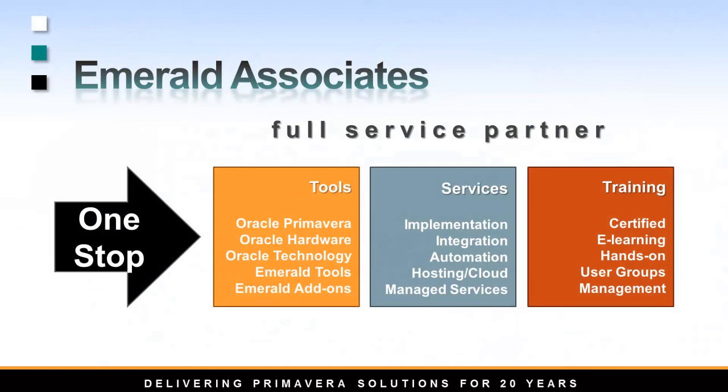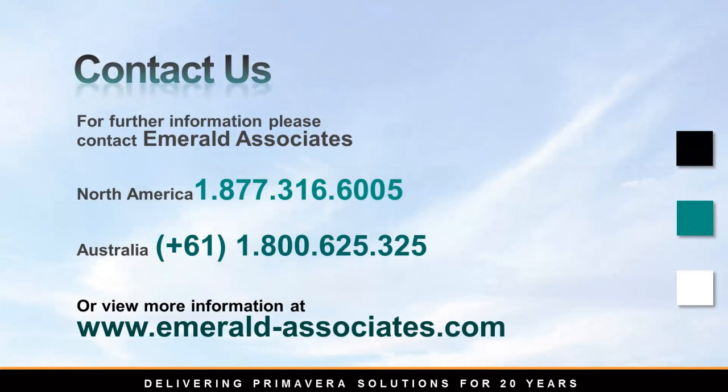Our training delivery options help you get the best from your team. If you have any questions regarding any of our services, please contact us.